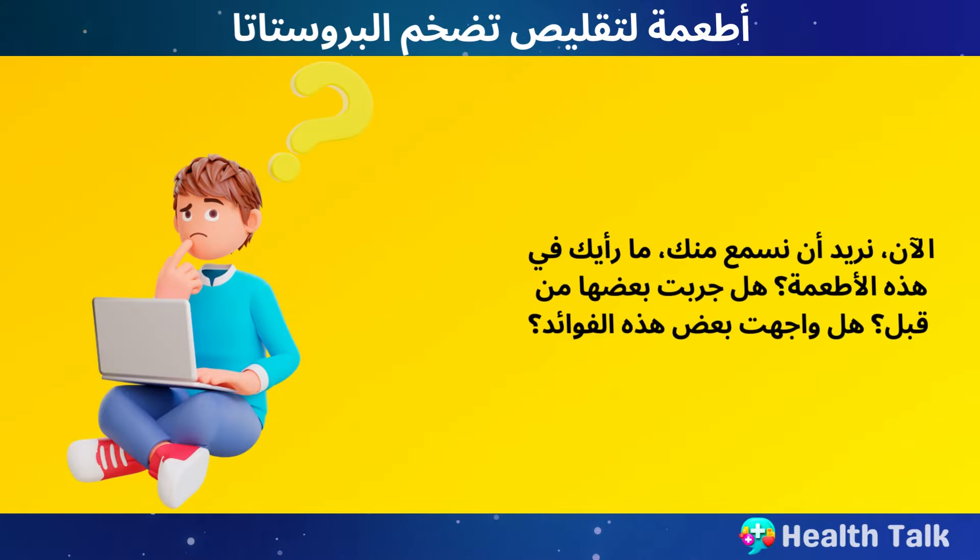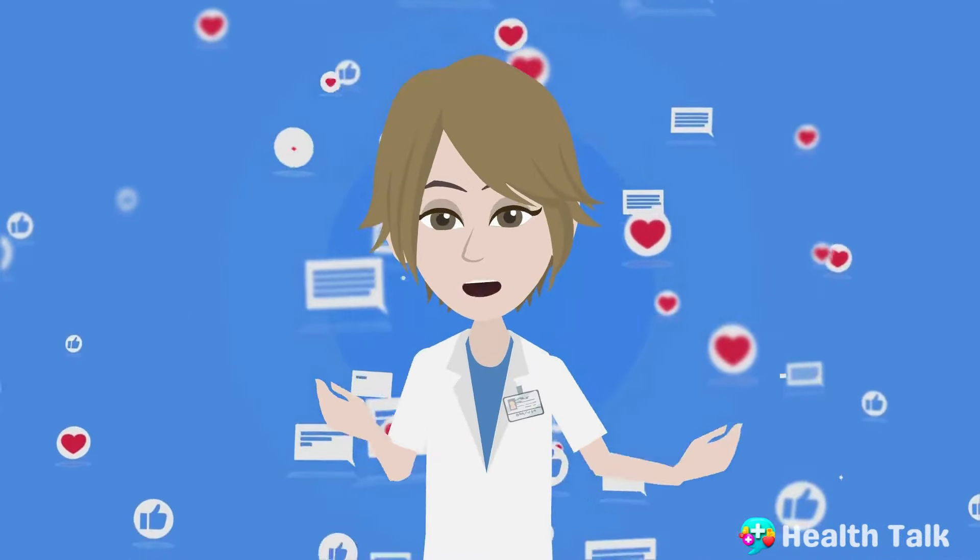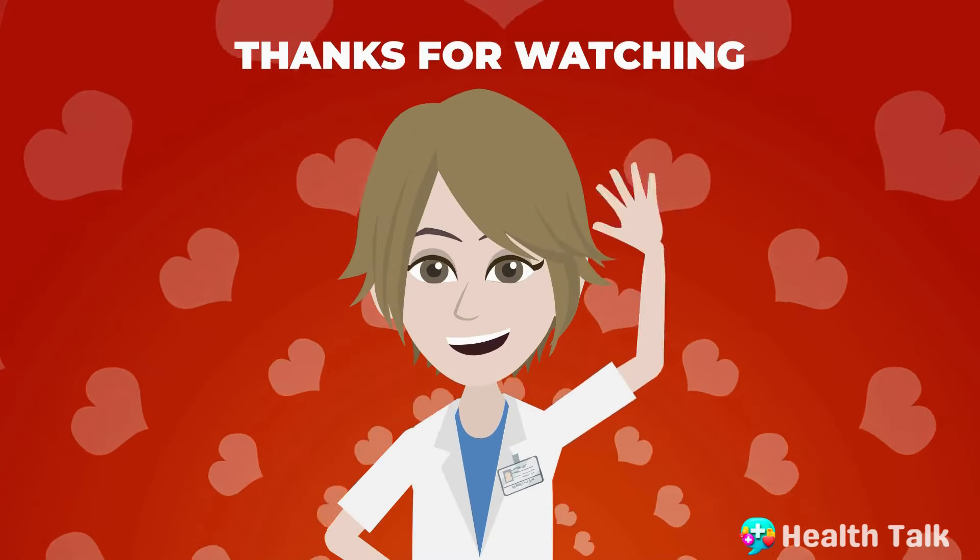Now, we want to hear from you. What do you think of these foods? Did you try some of them before? Did you experience some of these benefits? Share with us your experiences and opinions in the comments below. We love to hear them. Thanks for watching.